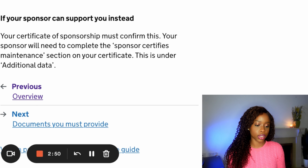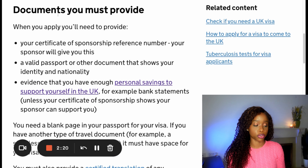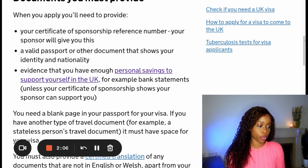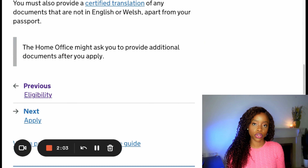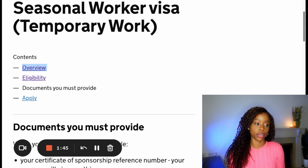In terms of documentation requirements, you need to provide your certificate of sponsorship reference number, a valid passport or documentation showing your identity and nationality, and proof that you have enough savings in your bank account to support yourself. It's quite straightforward. If you're interested in applying, I will now show you a list of websites where you can find seasonal work to come into the UK using this visa route.